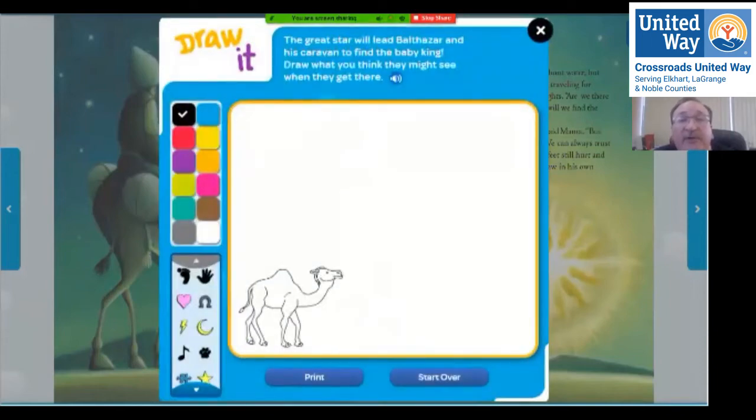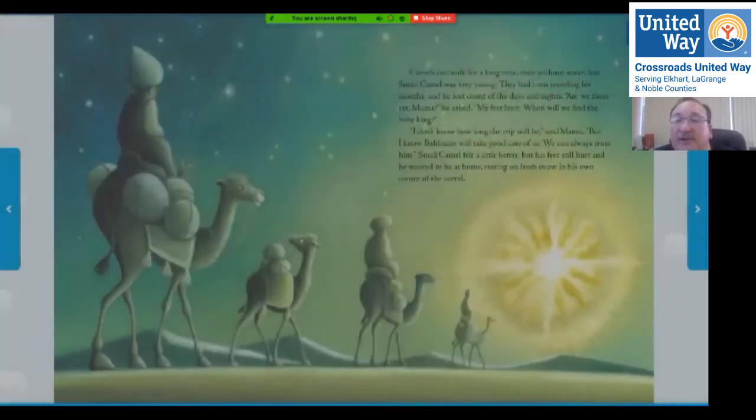The great star will lead Balthazar and his caravan to find the baby king. Draw what you might think they'll see when they get there. We know they're certainly going to see a big star when they get there, and they're probably going to see a little baby.